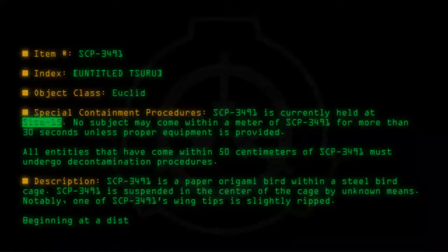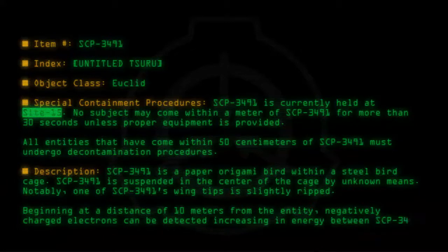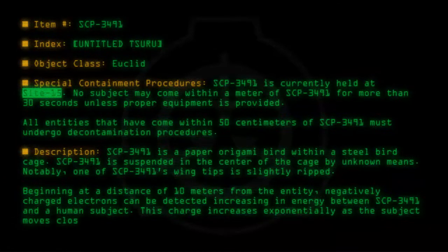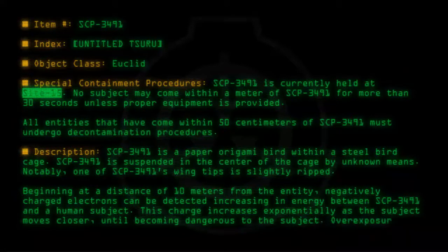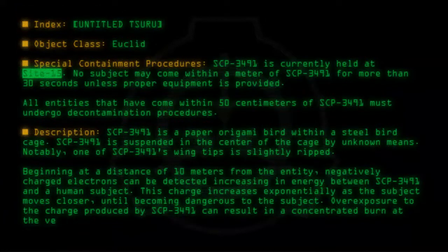Beginning at a distance of 10 meters from the entity, negatively charged electrons can be detected, increasing in energy between SCP-3491 and a human subject. This charge increases exponentially as the subject moves closer, until becoming dangerous to the subject. Overexposure to the charge produced by SCP-3491 can result in a concentrated burn at the vertical center of the individual.